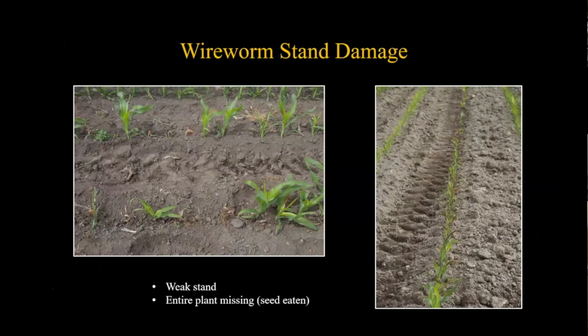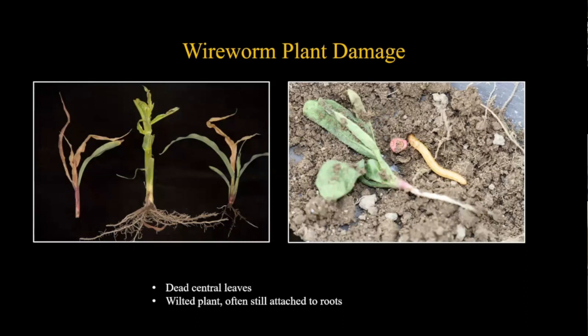In the field, wireworm damage might look like a weak stand with some dead or dying plants in a localized area. If planting seeds, you might have entire plants missing from the row where the seed was eaten or destroyed. On individual plants, you'll see dead central leaves from boring into the root or stem. The plant is often wilted and discolored but usually still attached to roots - unlike cutworms, which cut through the whole stem-root area.